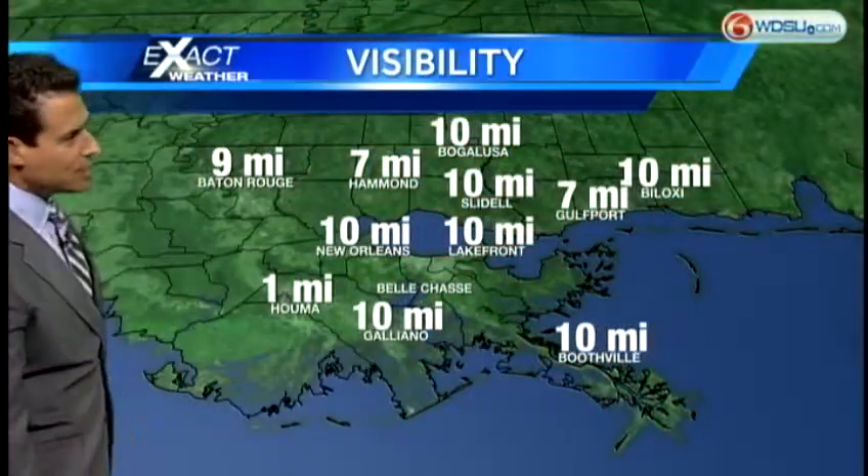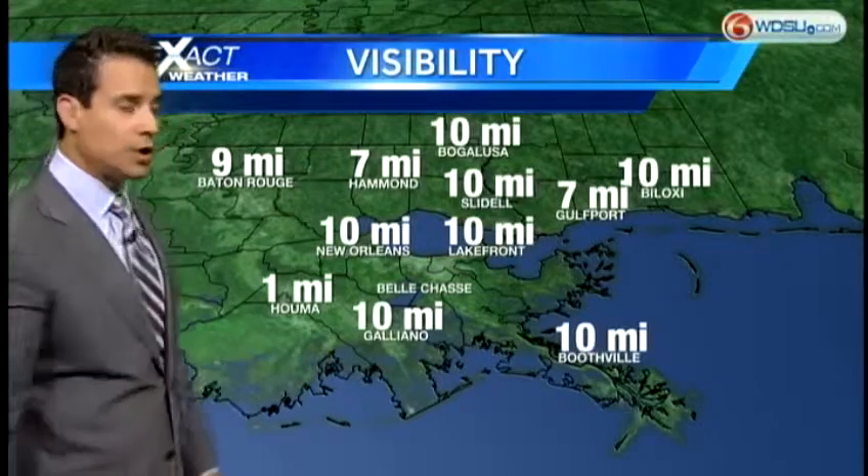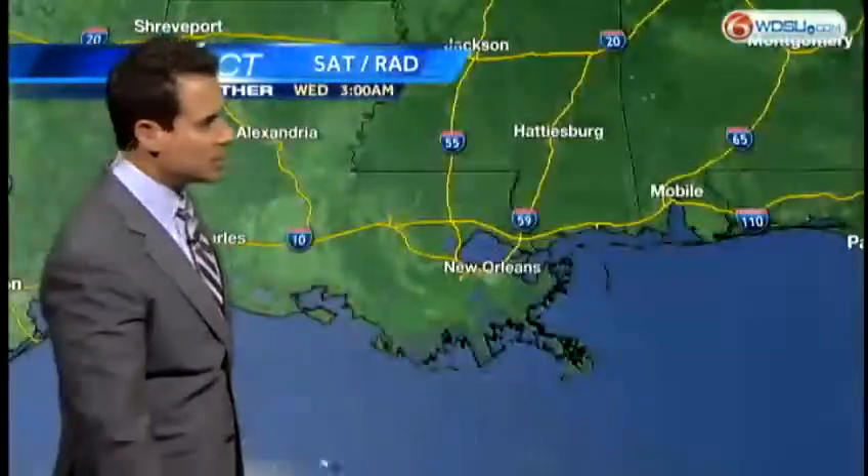Visibility right now, as you can see, is down to less than a mile around Houma. Otherwise, we're looking pretty good as far as the visibilities are concerned.